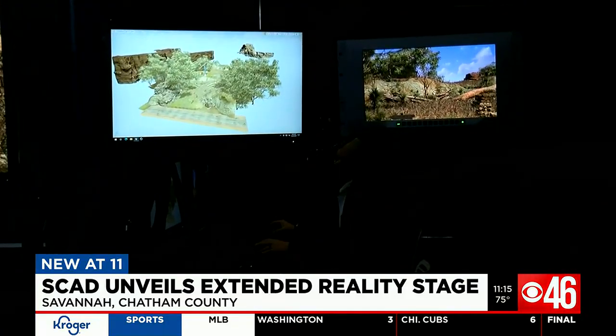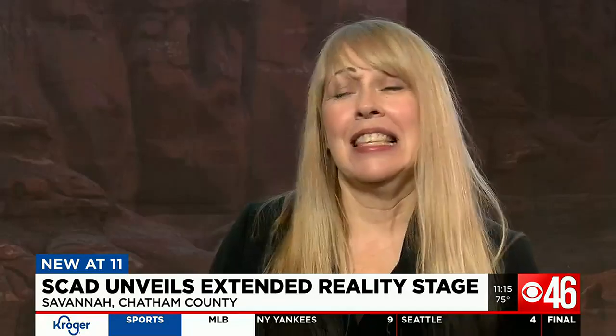This is a game-changer, and it's something you won't just find anywhere. It's the largest XR stage at the university level — in fact, the only XR stage available for student use in the country.